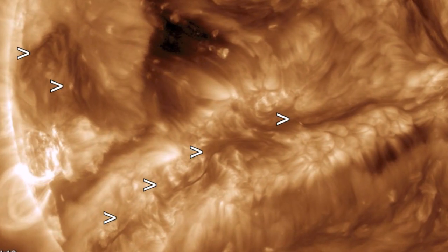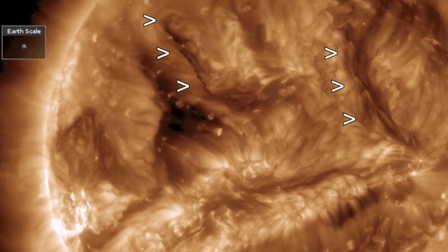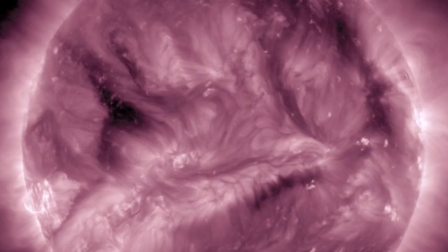Got two filaments coming in down south. One is very, very, very long. Up north, we see two as well. These are more longitudinally oriented.